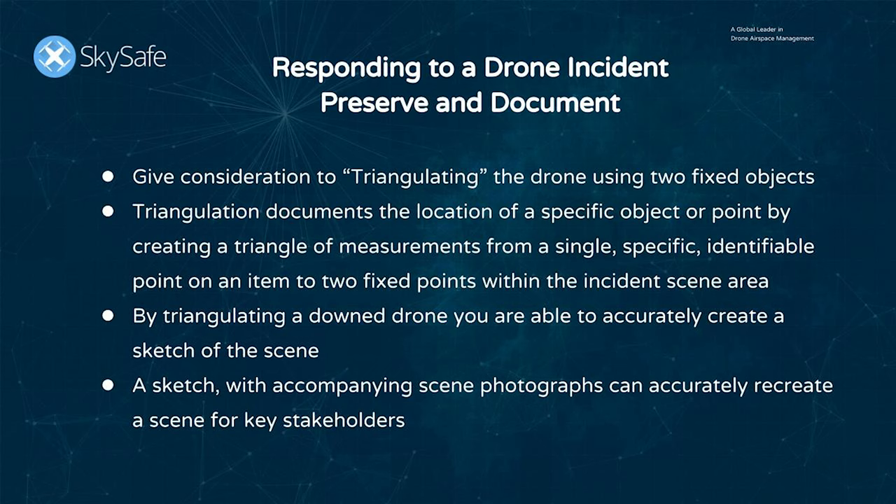Another method of documenting your evidence is using the triangulation method. The triangulation method documents the location of a specific object or point by creating a triangle of measurements from a single specific identifiable point on an item to two fixed points within the incident scene. By triangulating a downed drone, you're able to accurately create a sketch of the scene. A sketch with accompanying scene photographs can accurately recreate a scene for key stakeholders down the road — for example, a criminal case may not go to trial for years, and the ability to recreate that scene using a sketch and photographs is key.